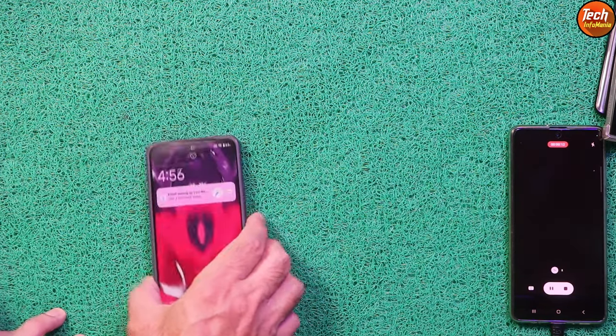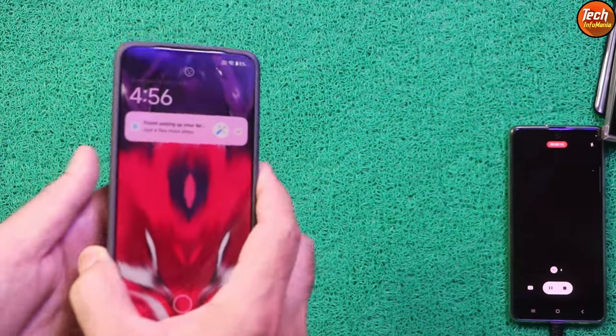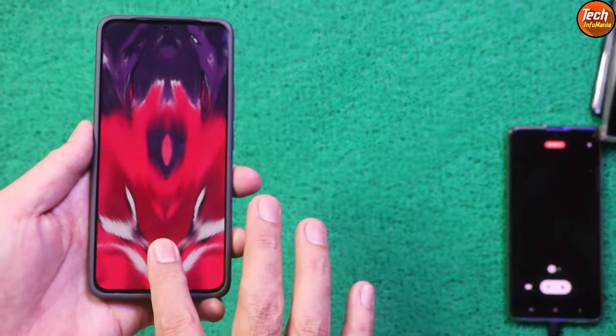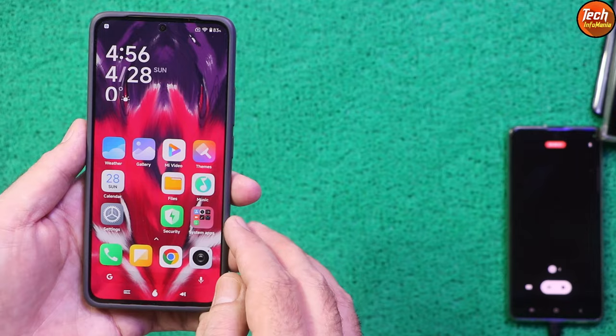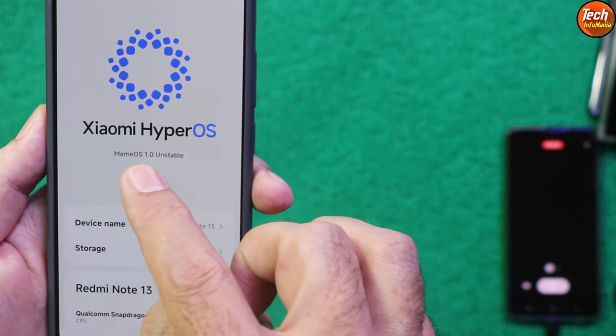Good morning, good afternoon, and good evening. Today I brought back the Redmi Note 13 4G, code named Sapphire, and I have flashed the modified HyperOS ROM. You can see that Xiaomi HyperOS is running here.